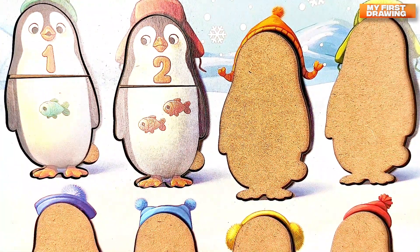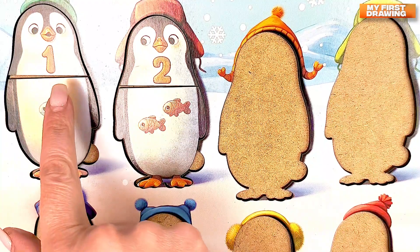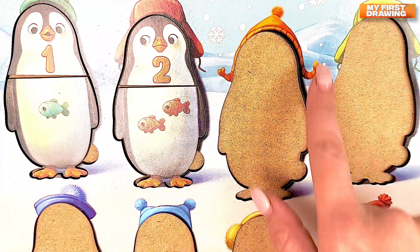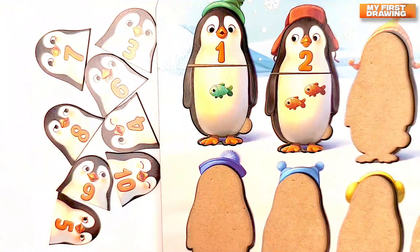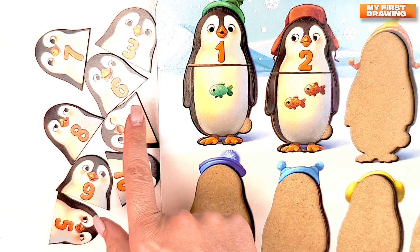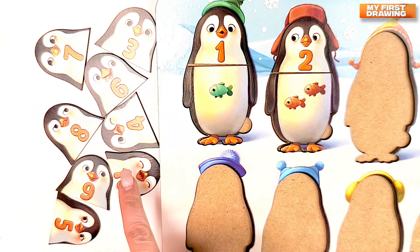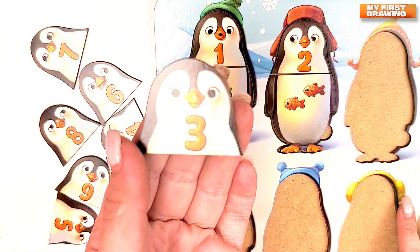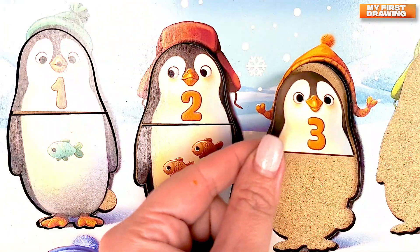Great job! One. Two. Let's find the penguin with number three. Where's the number three penguin? Do you see it? Hmm. Where is it? Super! Here it is! Number three. Three.